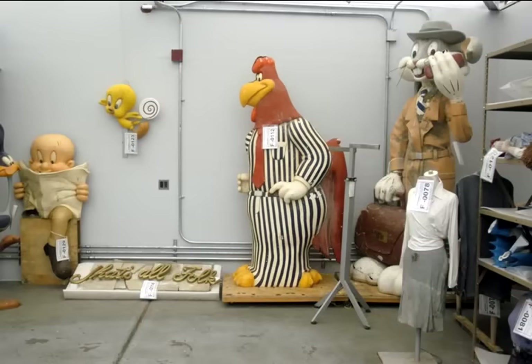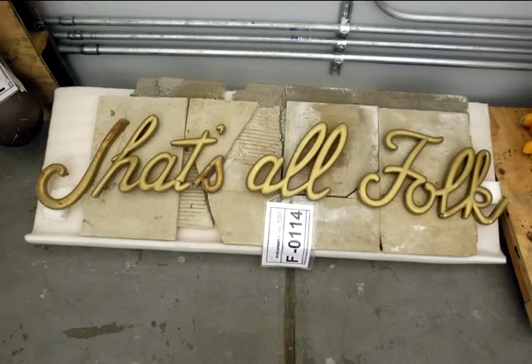The Warner Brothers store — we found that this sign was just an incredible survival: 'That's all, folks.'